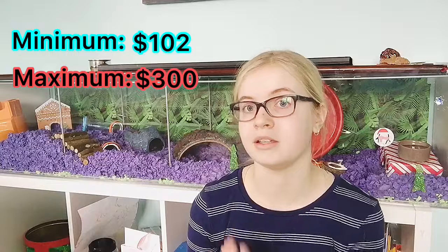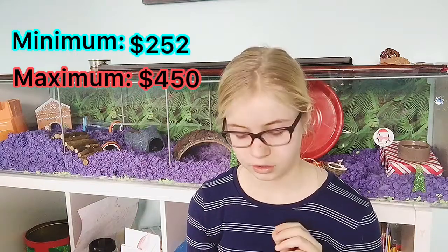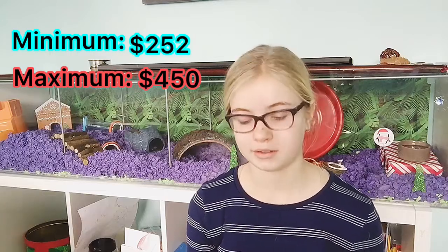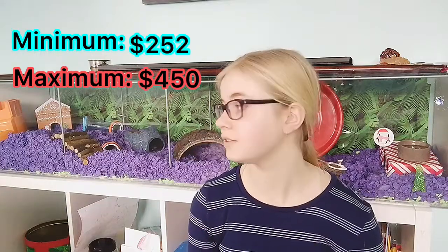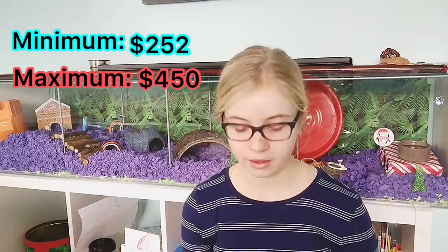One of the most important things besides a good habitat is a vet fund. You need money saved so that when your hamster gets sick you can take them to an exotic vet. I recommend having at least $150 set aside in a dedicated vet fund account.